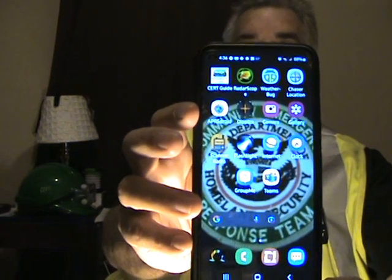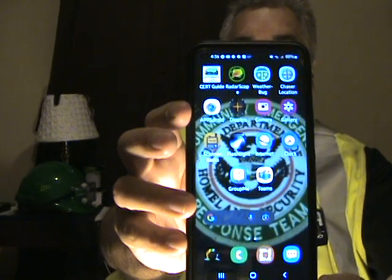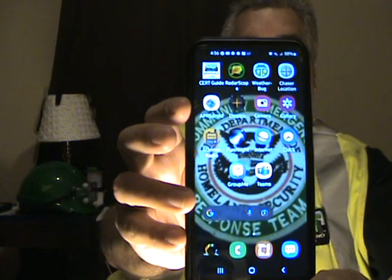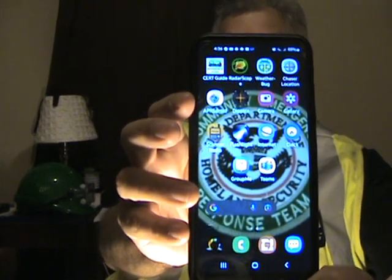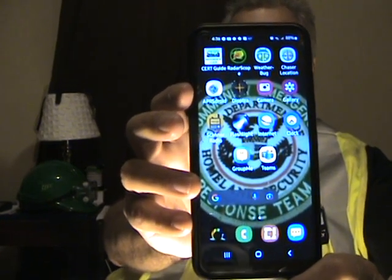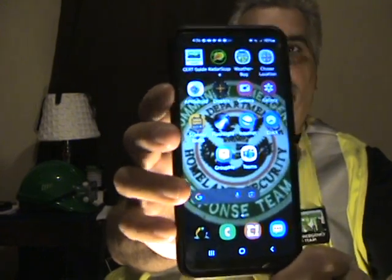Other useful apps include Radar Scope and Radar Omega. There are chase programs and chaser locators — that's a good program to keep up in the field so somebody knows where you are once you put your beacon up on Spotter Network or similar programs. APRS is kind of the same thing, but you have to be a ham operator to use it. Apps like Echolink and Peanut require a ham license as well. And there's Zello.